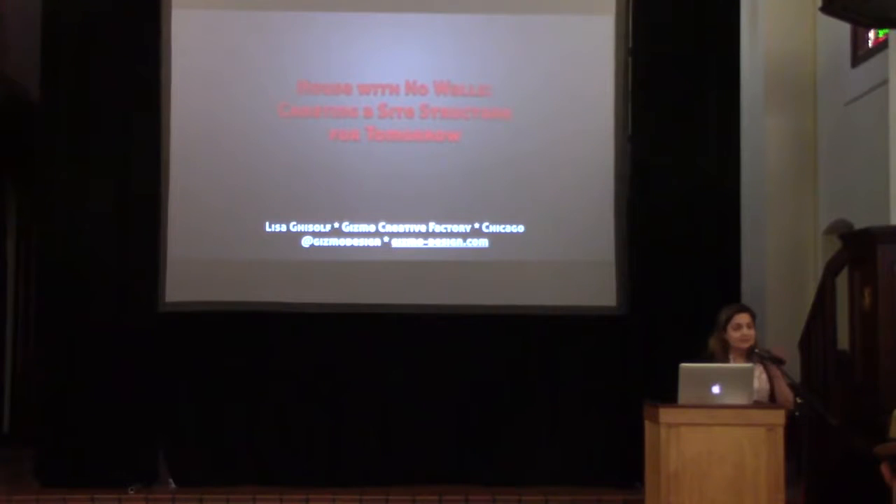Thank you. Hopefully you guys can hear me. I feel like I should be saying something much more momentous in this space. Just a little introduction to me — I've been doing websites since 1996, which means straight HTML, no CSS, no PHP, no WordPress. I realize how old that makes me, so I'll just say I was like five when I started.